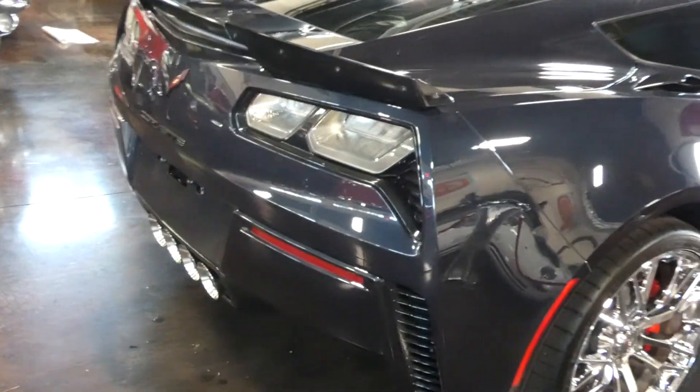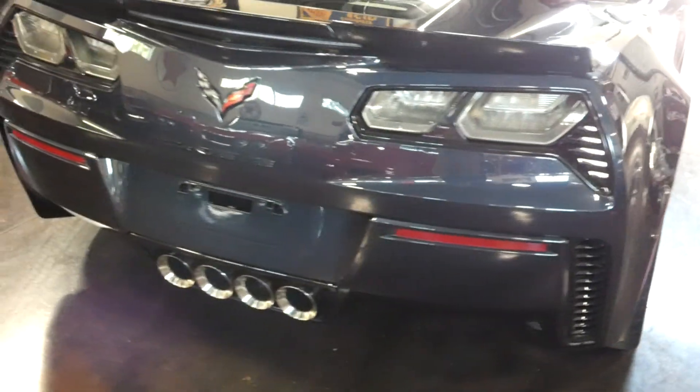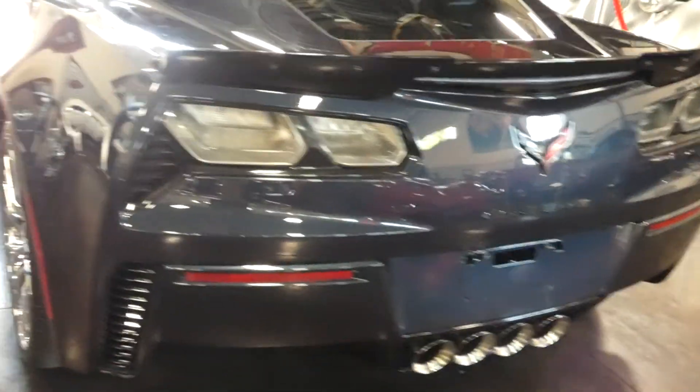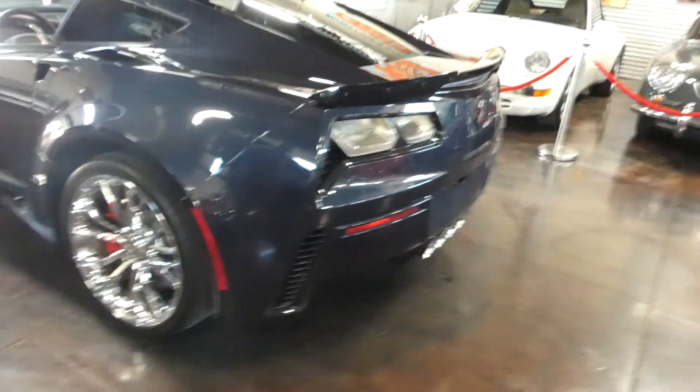It does have the 6.2 supercharged V8 with an eight-speed automatic transmission, and that's shiftable with the steering wheel paddles as well.